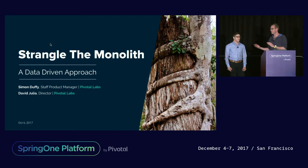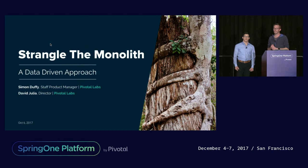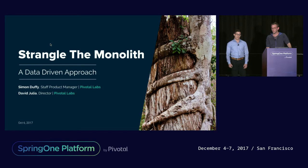I was the product manager helping build the app which is the protagonist of the case study we'll be exploring today. And I'm David Julia, a director with Pivotal Labs, also focusing on helping large enterprise customers change the way that they build software — specifically over the past handful of years focusing on decomposing the monolith and rewriting legacy applications.